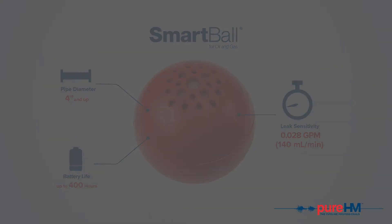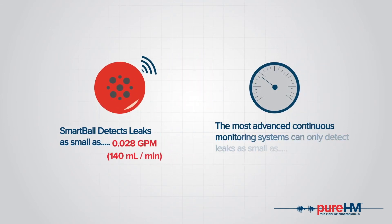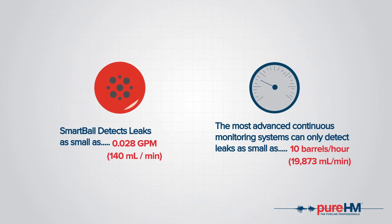While Smartball detects leaks as small as 0.028 gallons per minute, the most advanced monitoring systems can only detect leaks as small as 10 barrels per hour. In one year, that is equivalent to 5.5 Olympic swimming pools.